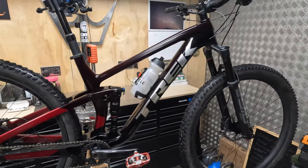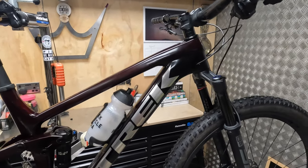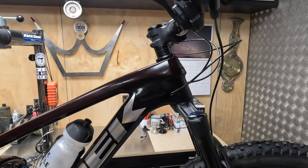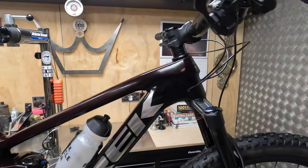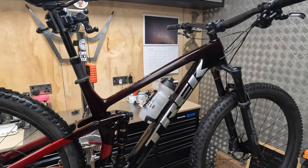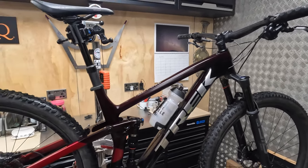When you start looking at the geometry and the rest of the spec, this is very clearly more a trail bike. For a start, you've now got a 66 or 66.5 degree head tube — that's a degree and a half slacker than previously. It's 10mm longer in reach: a large is 480, medium-large is 465, and this medium is 450.